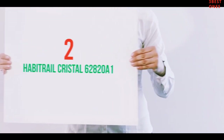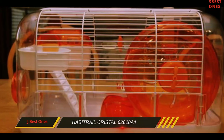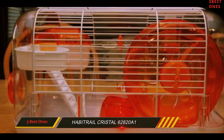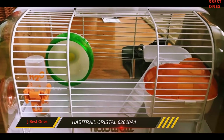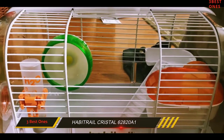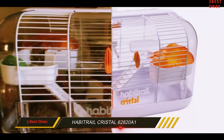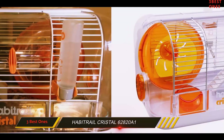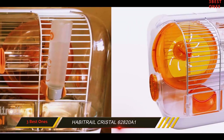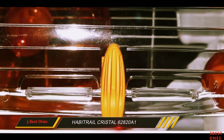Coming in at number 2: the Habitrail Crystal 62820A1. If you want a cozy house for your dwarf hamster, focus your attention on the Habitrail Crystal Hamster Habitat. Despite its compact size, you'll find all the essentials here — a special feeder for dry food, a water dispenser for day and night water supply, and a wheel for keeping your hamster active.